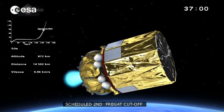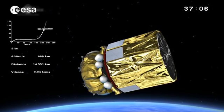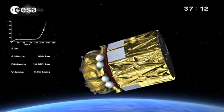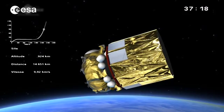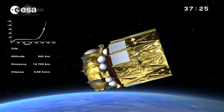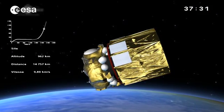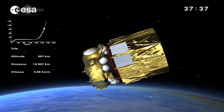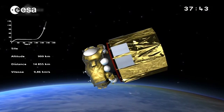We're coming up on the end of the second Fregat burn — she's shutting down right on time, due at 36 minutes and 59 seconds. The vehicle is now at roughly 873 kilometers altitude. You can see how high she has climbed in the last 15 minutes — she's going practically vertically. At the beginning of the burn she was at 173 kilometers, and she's gone 700 kilometers in such a short time. That's the purpose of these burns.